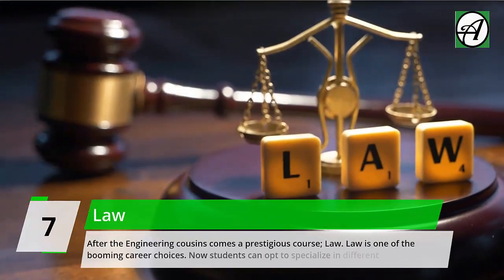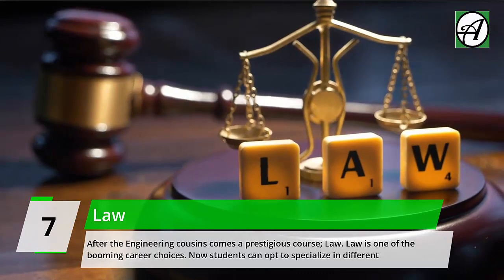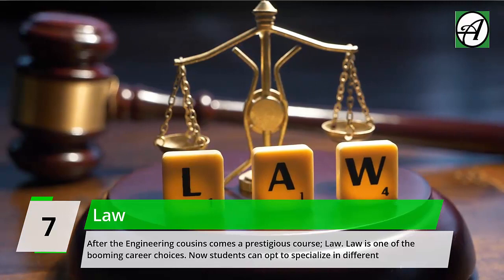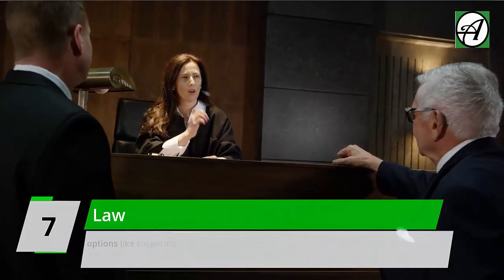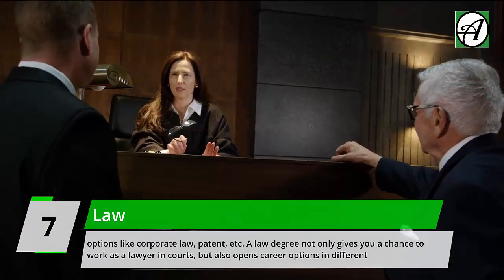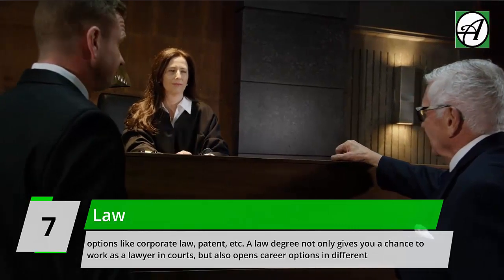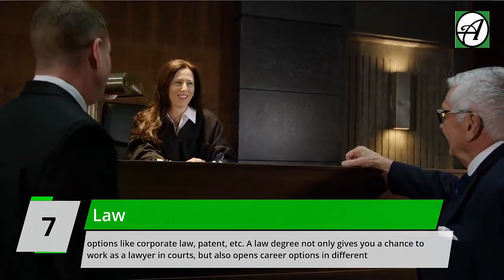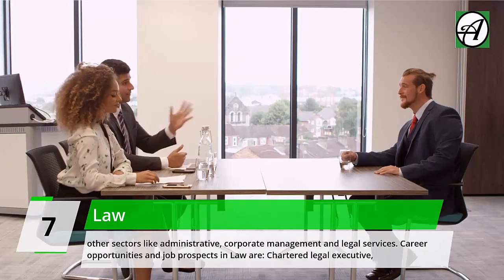Number 7: Law. After the engineering cousins comes a prestigious course — Law. Law is one of the booming career choices. Students can now opt to specialize in different options like corporate law and patent law. A law degree not only gives you a chance to work as a lawyer in courts, but also opens career options in administrative, corporate management, and legal services sectors.